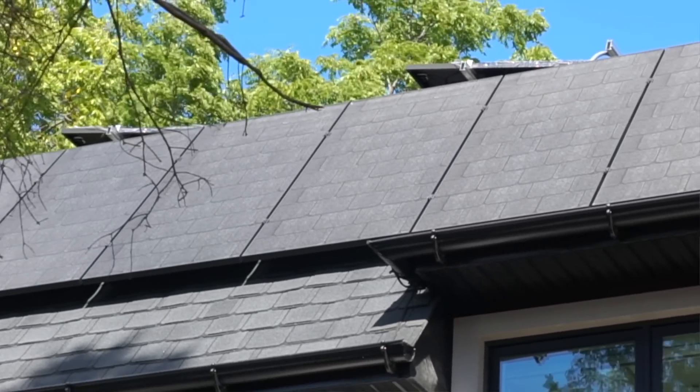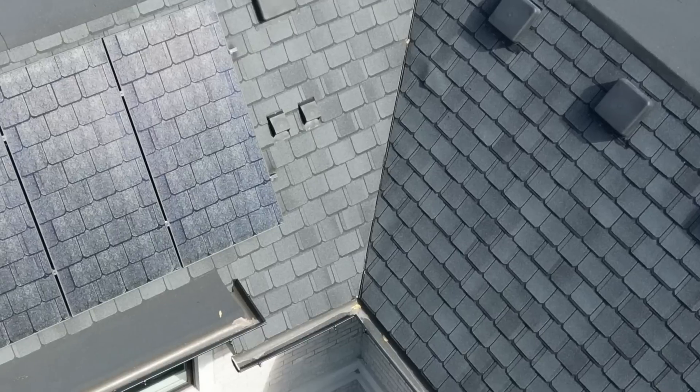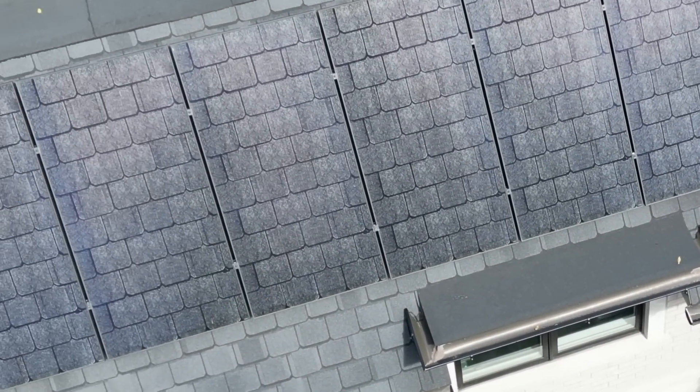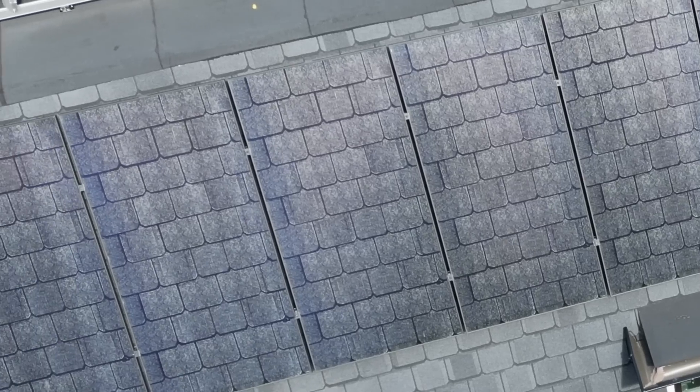But with these colored solar panels, it's almost virtually indistinguishable from the actual roof itself. Take a look at this house — it has this gorgeous slate roof, but the panels look just like the slate roof. Take a look for yourself.